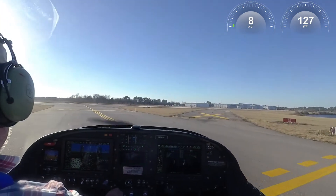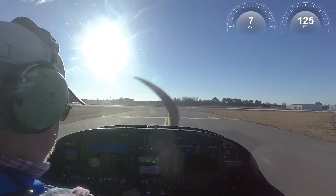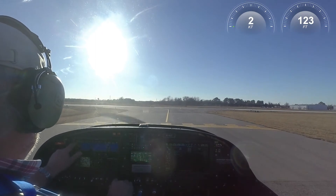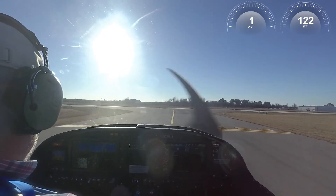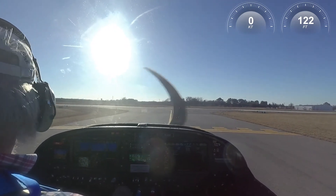Hooks Tower, Cessna 919 Tango Charlie, run-up completed. Did you say taxi to 17R? Affirm, runway 17R via Papa Charlie. Papa, Charlie, Echo — clear for takeoff, right turns. Clear for takeoff 17R, Echo intersection, right turns, 437 Echo.